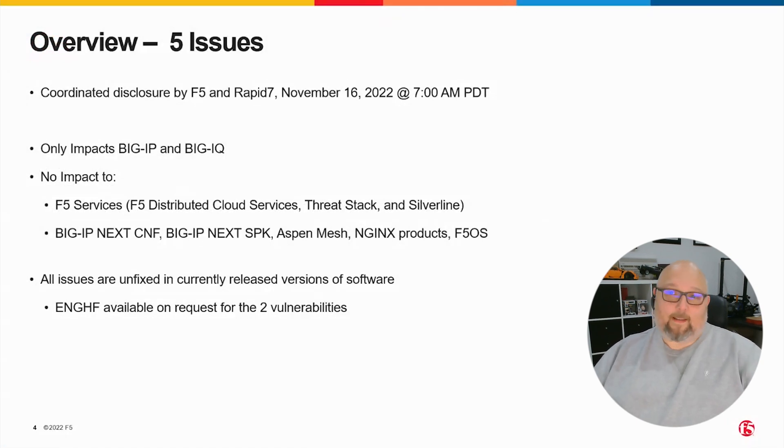This is a coordinated disclosure between F5 and Rapid7, and that happened at 7 a.m. on November the 16th, 2022. Whenever you're watching this, that might be five minutes ago or it might be a week ago. We're disclosing five issues. These five issues only impact BigIP and BigIQ — there's no impact to any other products or to any of the F5 services.